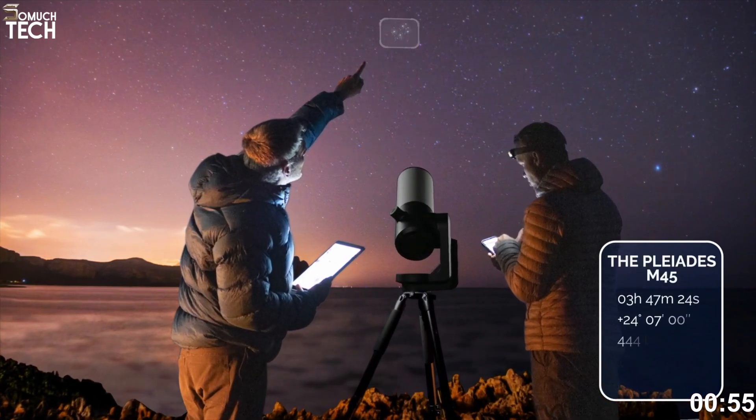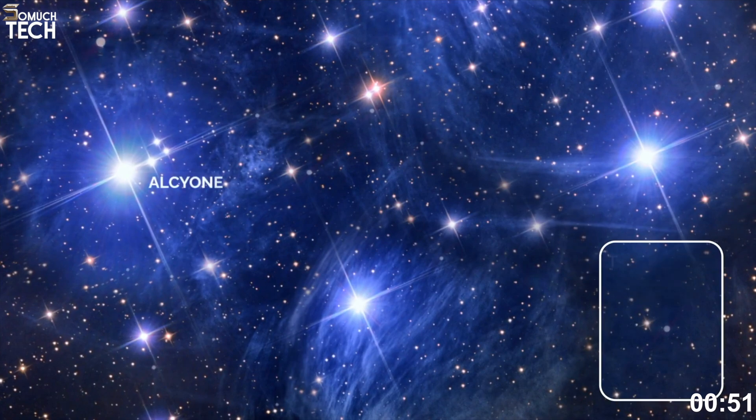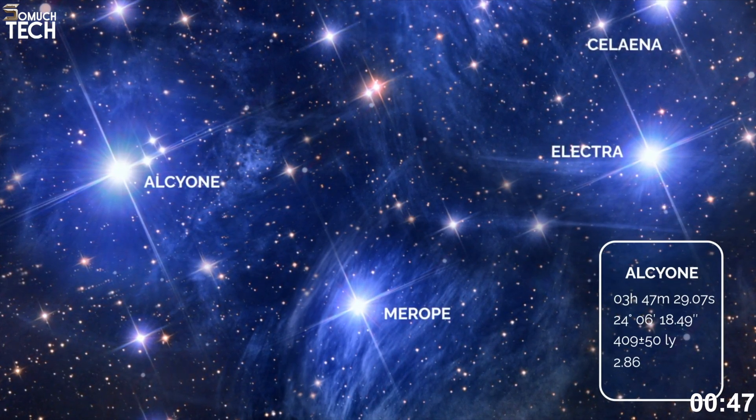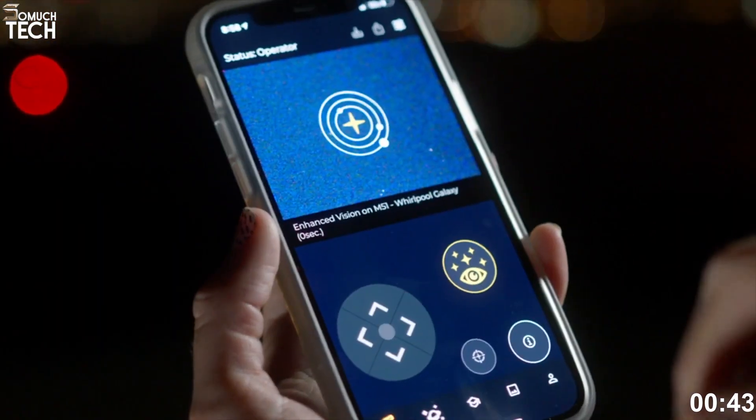What really sets it apart is the built-in autonomous field detection. Within a minute, the telescope identifies its orientation and instantly aligns itself with the sky. No star maps or polar alignment required. You simply tap an object in the app, and the EVScope 2 finds and centers it automatically.